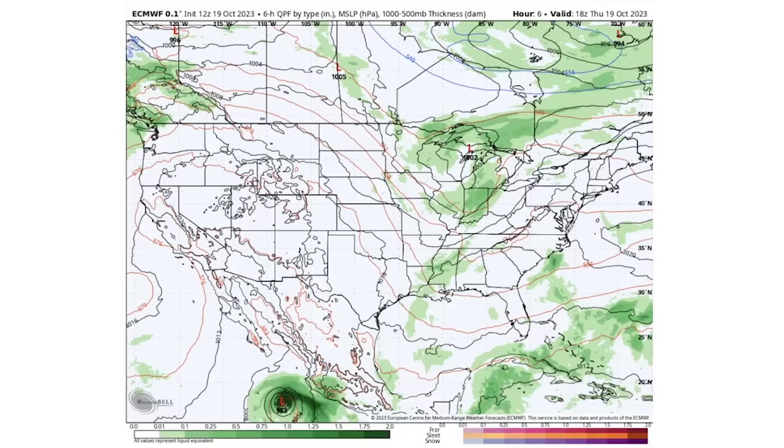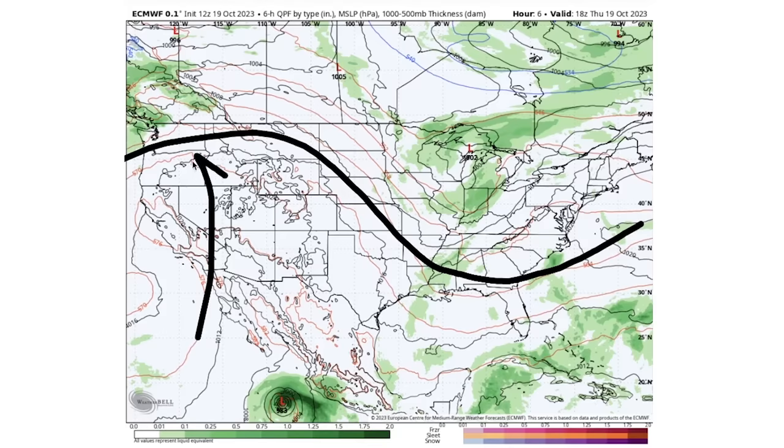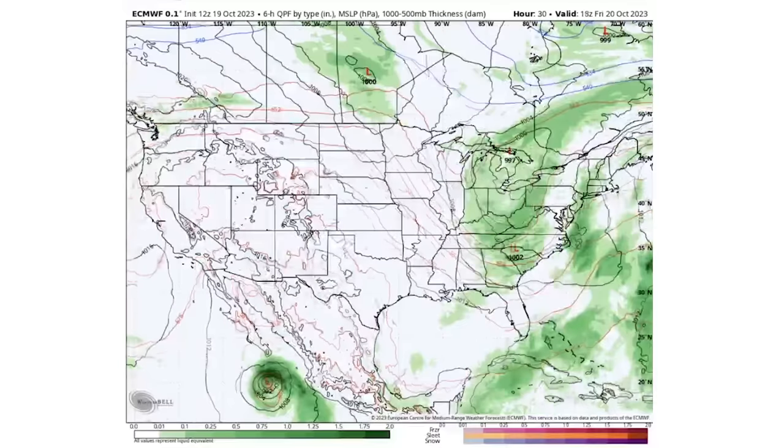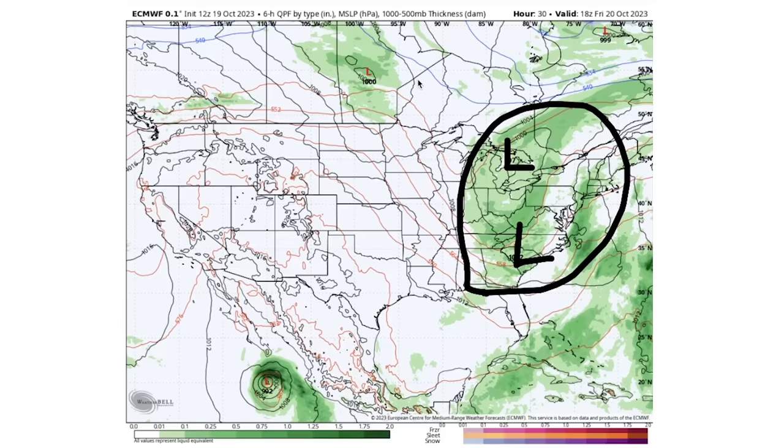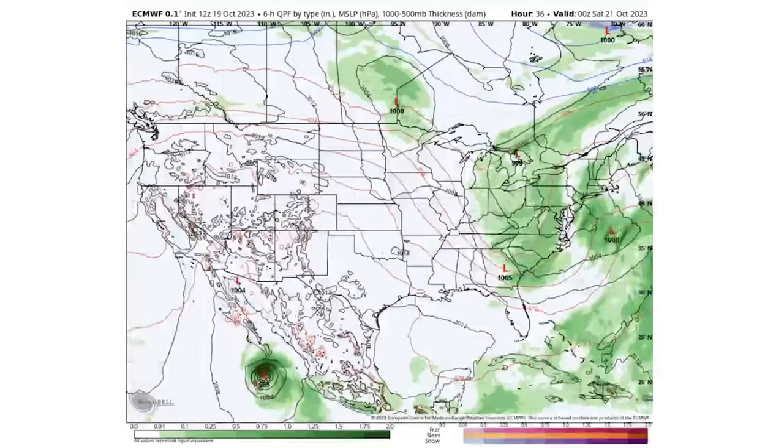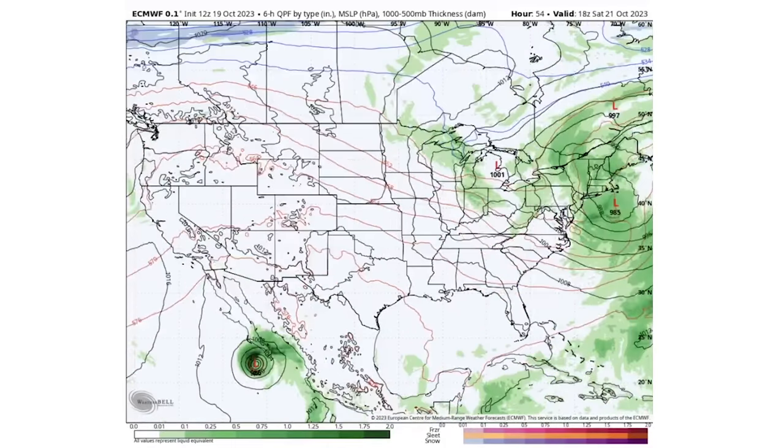Let's dive into the upcoming pattern. The jet stream is going to be a pretty big focus point. We have a ridge in the west and a trough in the east — pretty classic stuff. As we take it towards this afternoon, we can see some storminess on the way for the eastern states, with a 1,002 millibar low over the Carolinas and a 997 near Michigan. Certainly a stormy day for the east. By tomorrow afternoon, we're going to develop a 985 millibar low pressure center as a nor'easter offshore of New England, bringing plenty of wind and rainfall, as most major nor'easters tend to do.